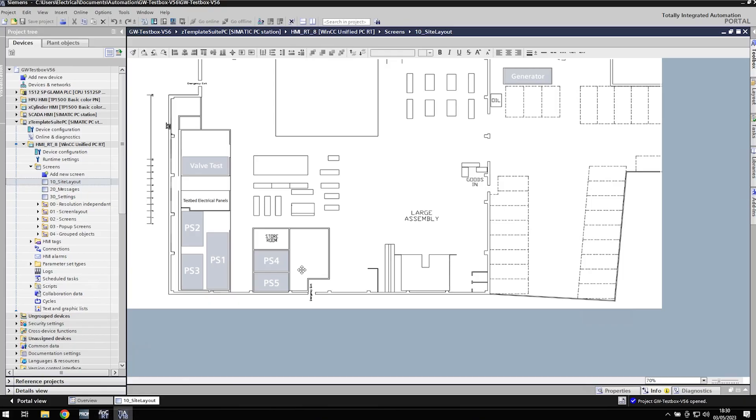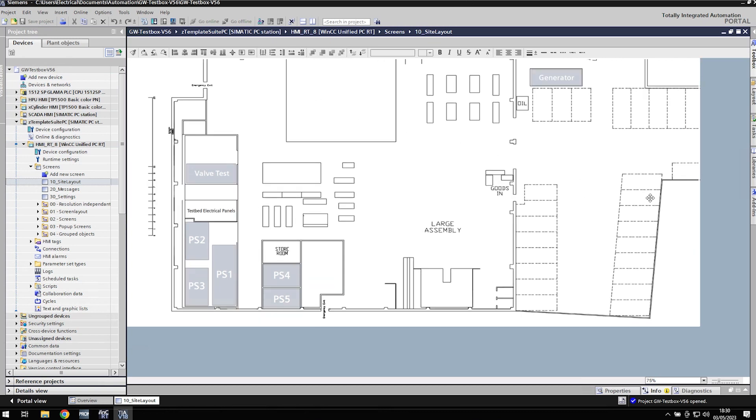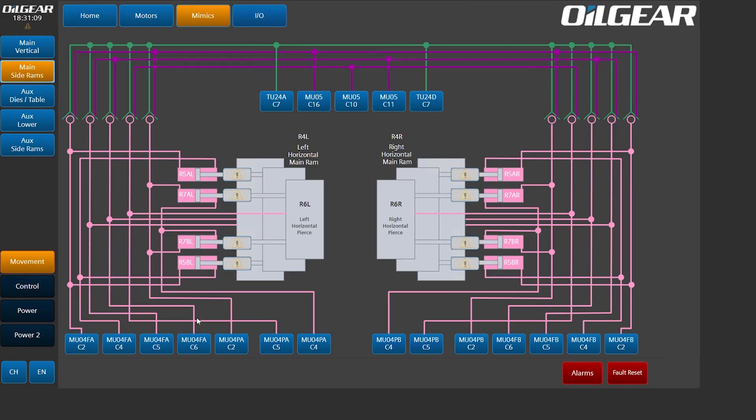So what I've got is this — this is Siemens TIA Portal. If you don't know what it is, don't worry about it. But basically it's a controls engineering PLC programming software. And what I'm doing is I'm using WinCC Unified, and I'm developing HMIs for that. So these screens here that you've seen, we're all developing in WinCC Unified.